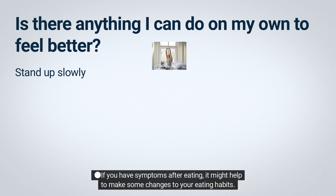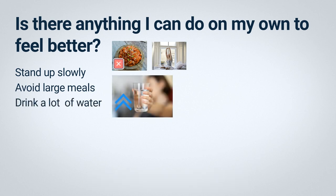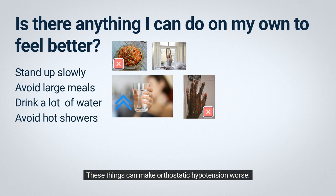If you have symptoms after eating, it might help to make some changes to your eating habits. For example, you can try to avoid large meals, eat meals that are low in carbohydrates, and drink a lot of water with and without your food. Stand up slowly when you get up from the table. Limit activities that could make you overheat or sweat a lot, such as taking hot showers, running, or hiking, as these can make orthostatic hypotension worse. Make sure that you drink enough fluids, especially in hot weather.